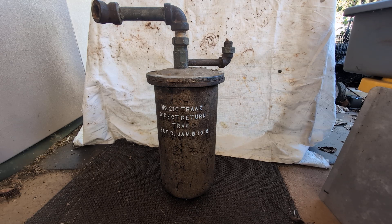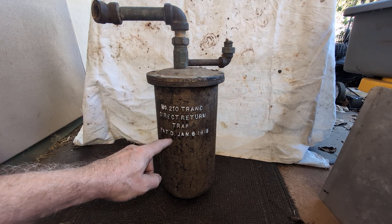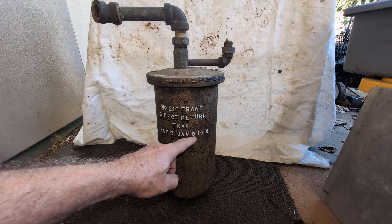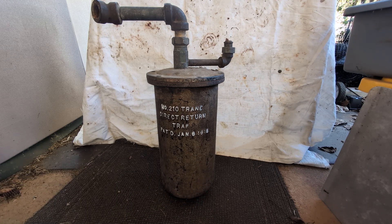Hey, welcome fellow steam enthusiasts! Today for your viewing pleasure is a breakdown of a Number 210 train direct return trap, which has a patent date of January — I think it's an 8, but I'm not sure — 1918. Again, I'm not sure about that last digit because the casting was a little iffy.